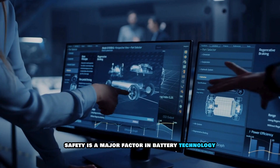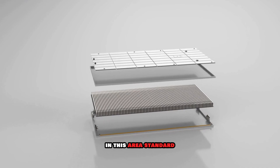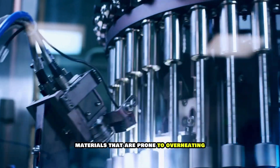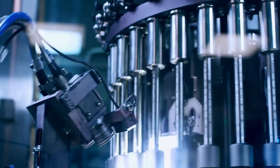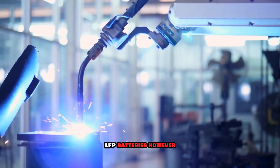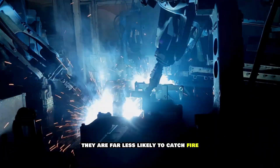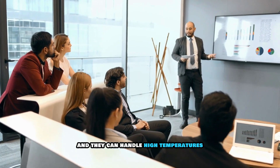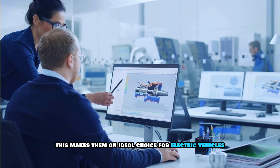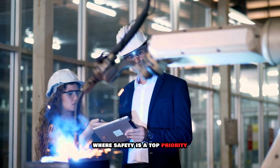Safety is a major factor in battery technology, and LFP batteries outperform traditional lithium-ion batteries in this area. Standard lithium-ion batteries contain cobalt and nickel — materials that are prone to overheating and thermal runaway, which can lead to fires and even explosions if the battery is damaged or overcharged. LFP batteries, however, are much more stable. They do not overheat as easily, are far less likely to catch fire, and can handle high temperatures without significant performance loss, making them ideal for electric vehicles, solar storage, and backup power systems where safety is a top priority.